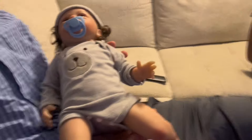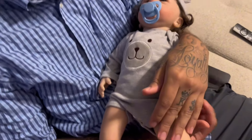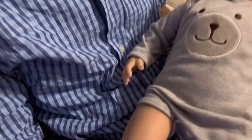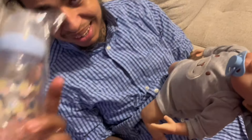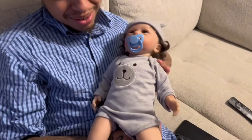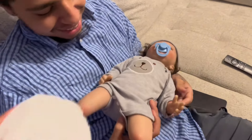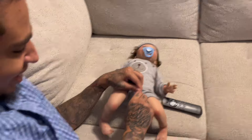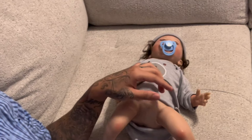This is dad's first time holding a baby — well, not his first time, but he doesn't have any babies. We're gonna see how he does with this little guy. But first, let's see everything that this doll comes with: a birth certificate, a baby bottle, and a diaper. Okay, it's now diaper changing time — let's see if dad knows how to put on a diaper. It is his first time, so let's see how he does.